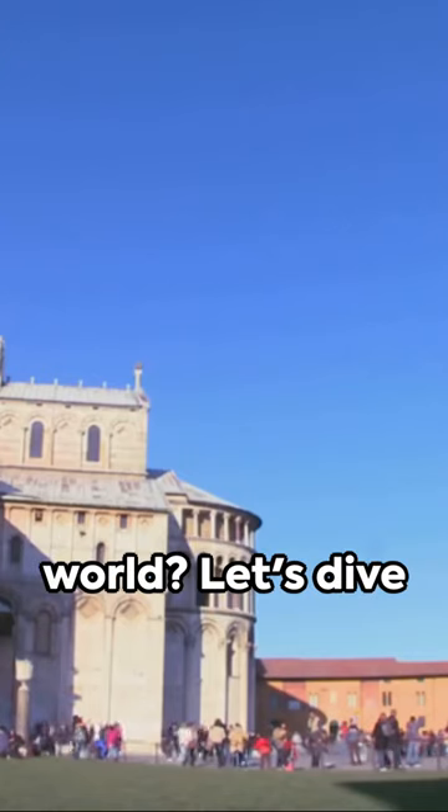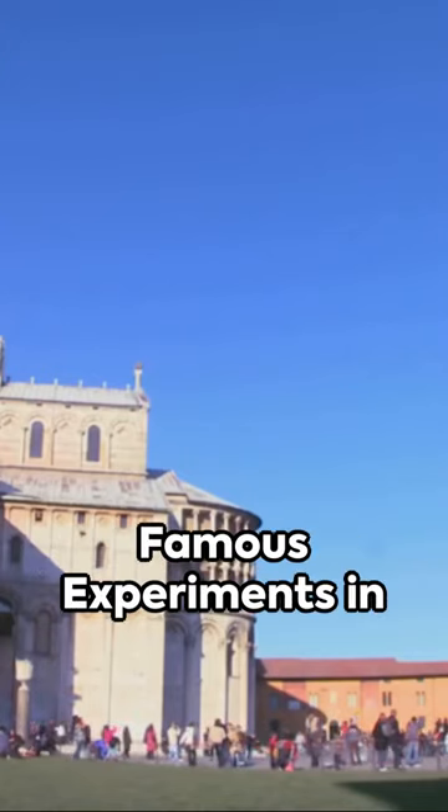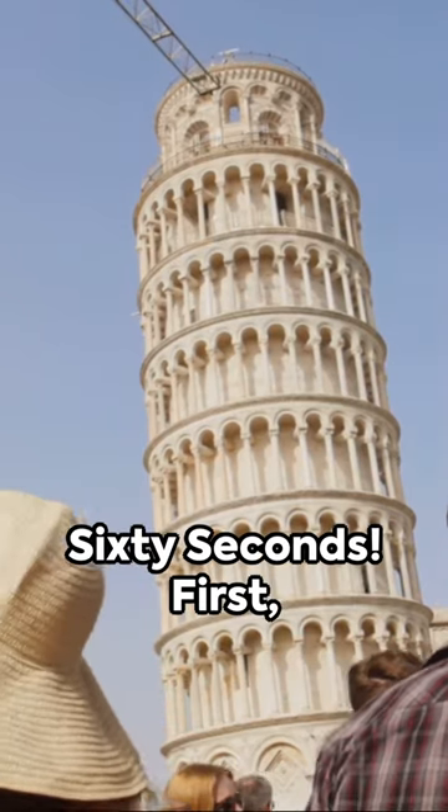Ever wondered how science shaped our world? Let's dive into Speedy Science: Famous Experiments in 60 Seconds.